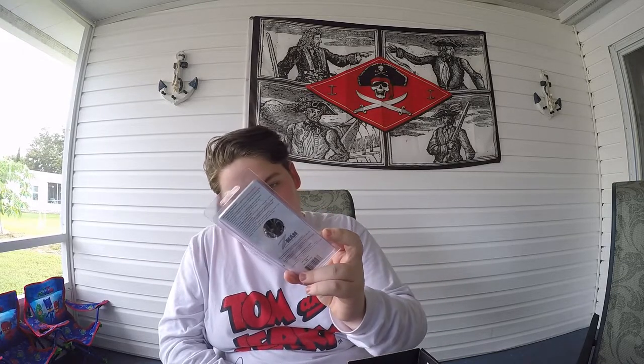Next we have the Z-Man Original ChatterBait. My dad uses these — at this point we have like four or five of them. This one is a really cool green-purple color with flakes in it, 3/8 oz. Z-Man is a ChatterBait company — we've gotten Z-Man a couple times before. There's also a grayish tint to it that looks really good. That's going to be a nice hit paired with the Vial Bug.